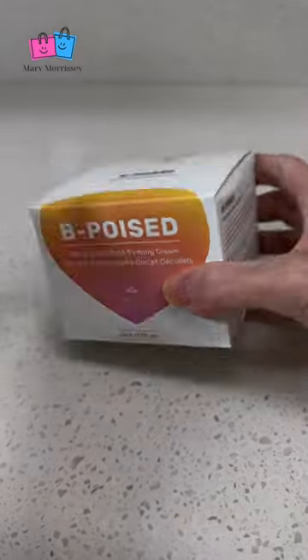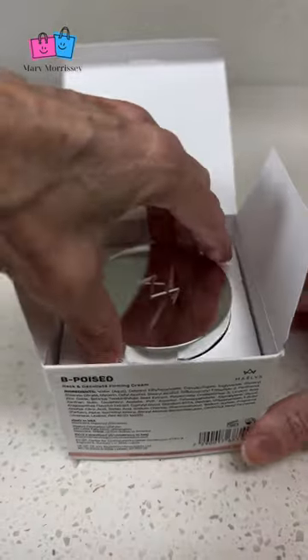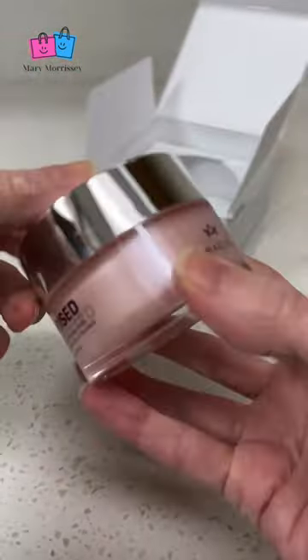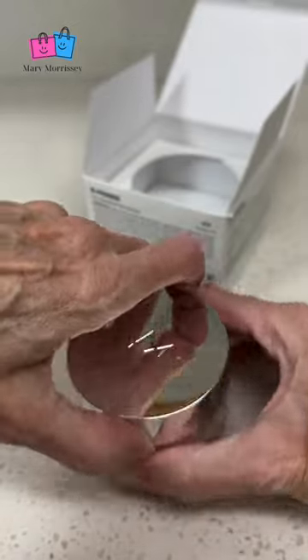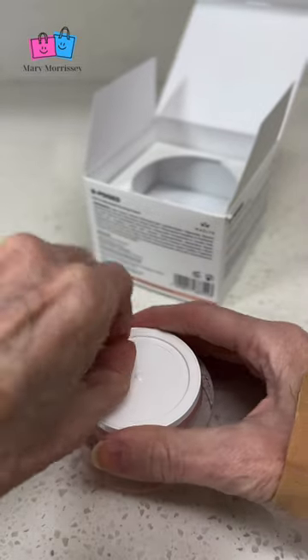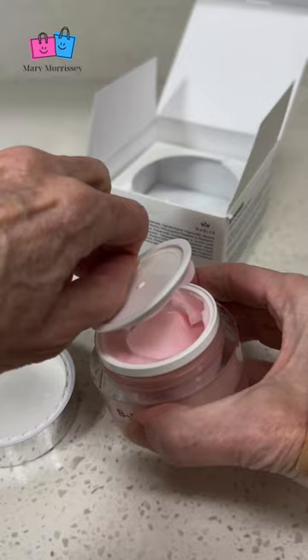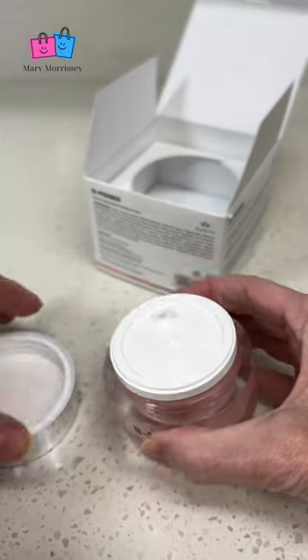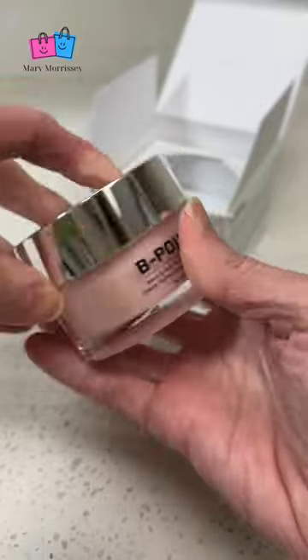Be Poised is a neck and decollete firming cream. It's easy to use. You wash your neck and jawline with warm water, then dab a moderate amount of the cream onto the area from the collarbone up to your jaw and apply to the decollete as desired. You massage it into your skin using small circular motions until fully absorbed. Use twice daily for best results.